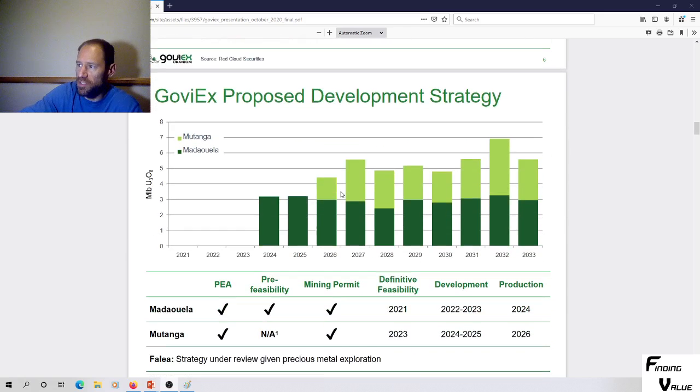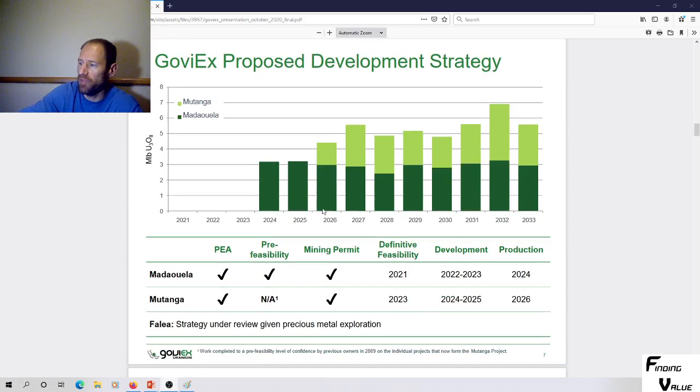Looking down, this is the GoViEx proposed development strategy. They've got two projects going into production. We've got a 2021 definitive feasibility study, 2023 for the other. Development: 2022, 2023, 2024, 2025. And production: 2024 and 2026. The production profile looks like 5 to 6 million pounds starting in 2027 and 3 million in 2024.